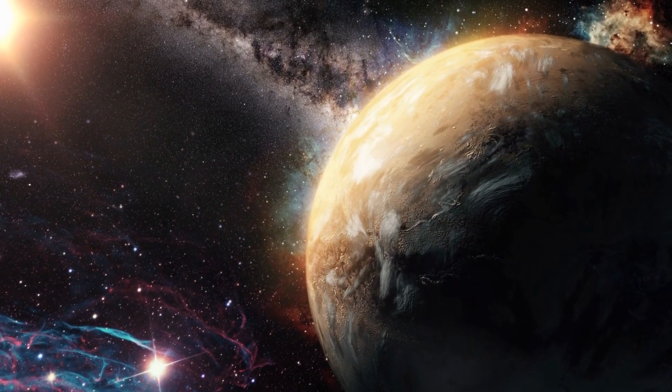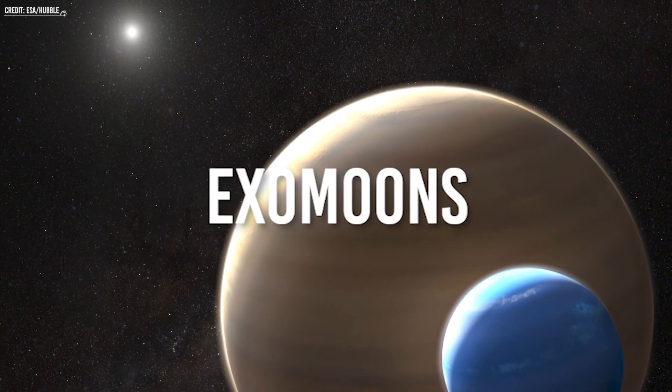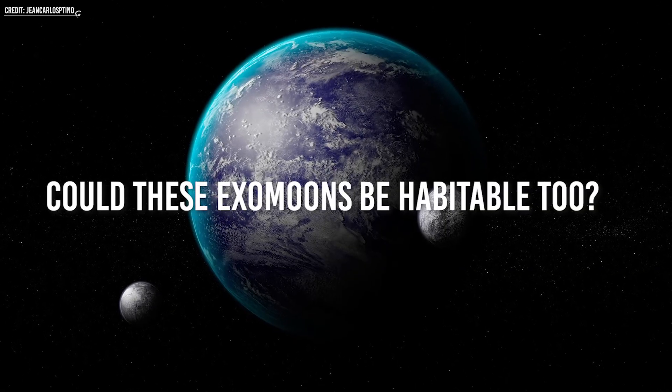But there is something even more exciting than exoplanets — exomoons! Exomoons are moons that orbit around exoplanets. But what would they look like? Could these exomoons be habitable too?